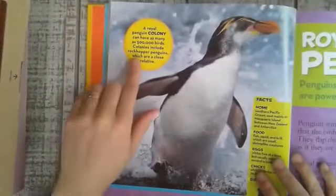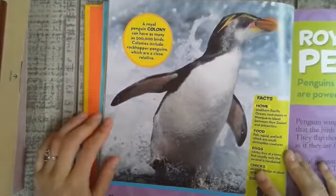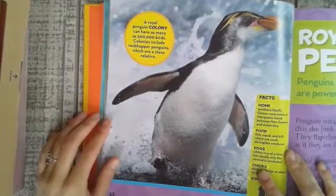A royal penguin colony can have as many as 500,000 birds. Colonies include rockhopper penguins, which are a close relative.